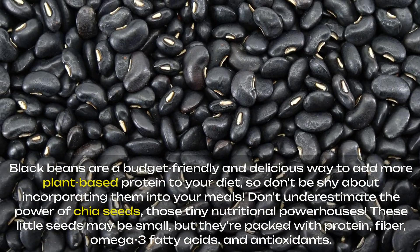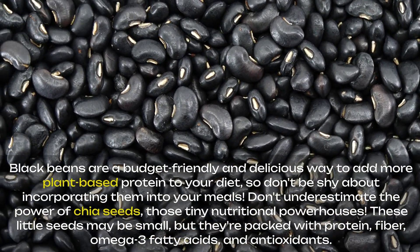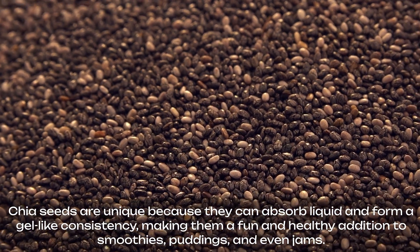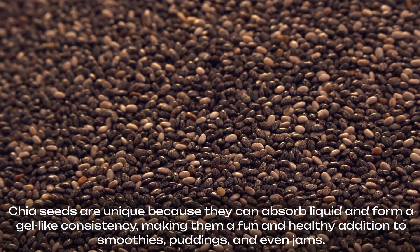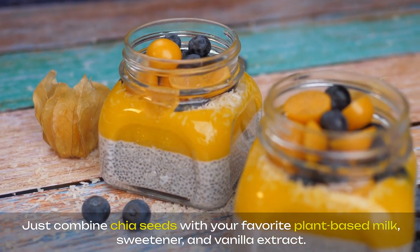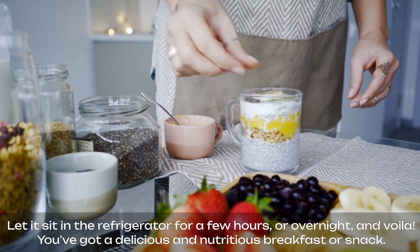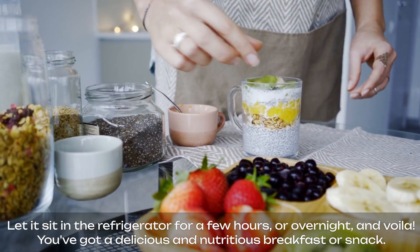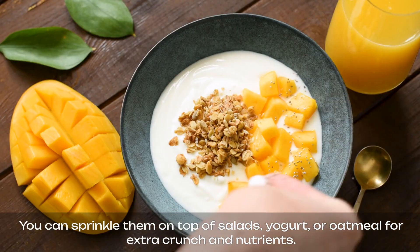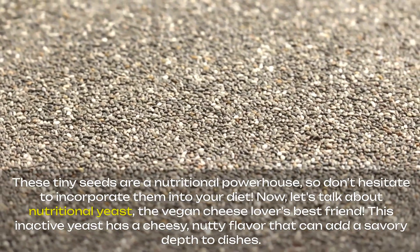Don't underestimate the power of chia seeds, those tiny nutritional powerhouses. These little seeds may be small, but they're packed with protein, fiber, omega-3 fatty acids, and antioxidants. Chia seeds are unique because they can absorb liquid and form a gel-like consistency, making them a fun and healthy addition to smoothies, puddings, and even jams. One of my favorite ways to enjoy chia seeds is in a simple chia seed pudding — just combine chia seeds with your favorite plant-based milk, sweetener, and vanilla extract, let it sit in the refrigerator for a few hours or overnight, and voila! You've got a delicious and nutritious breakfast or snack. Chia seeds are also a great addition to smoothies, and you can sprinkle them on top of salads, yogurt, or oatmeal for extra crunch and nutrients. These tiny seeds are a nutritional powerhouse, so don't hesitate to incorporate them into your diet.